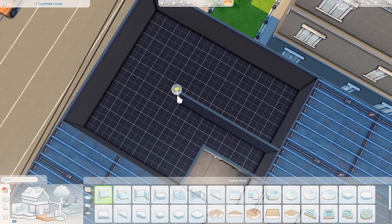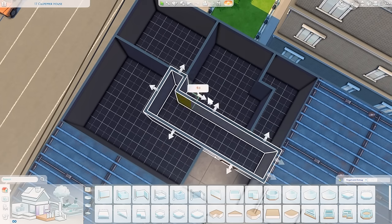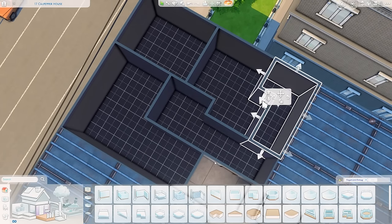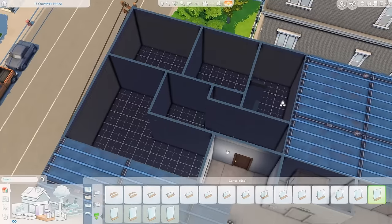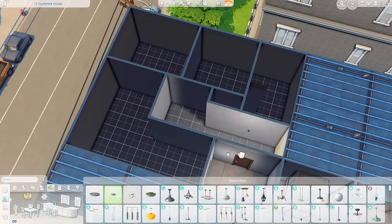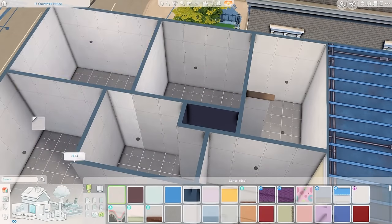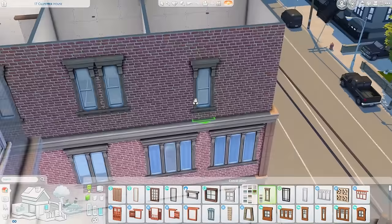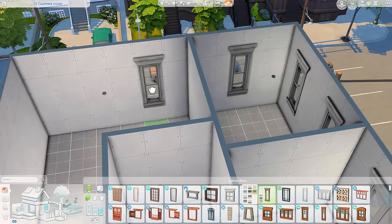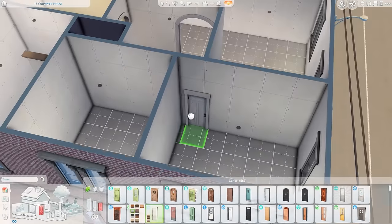Welcome to another apartment renovation. Today I'm back in the world of city living doing another apartment, this time for a single mom who lives with her two boys. I'm using a child age sim and a teenage sim. The apartment has two bedrooms, one bathroom, and I really just tried to make it feel cozy and somewhat realistic — not very expensive or fancy, just like a home.